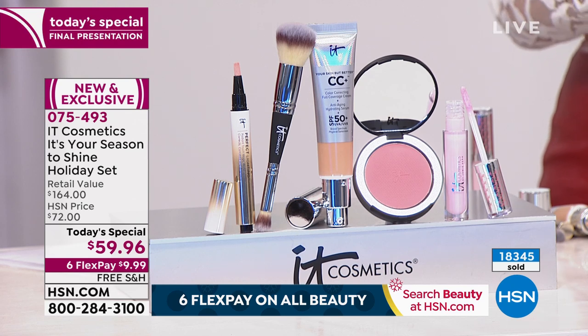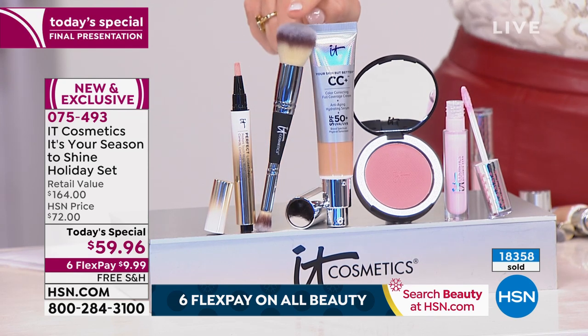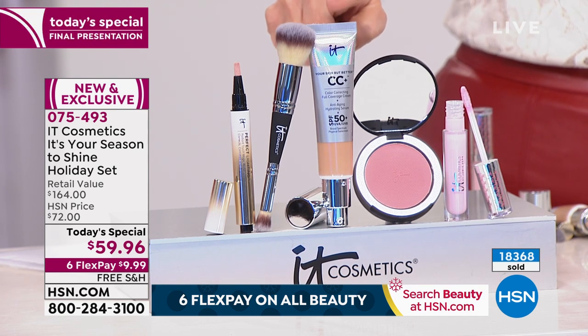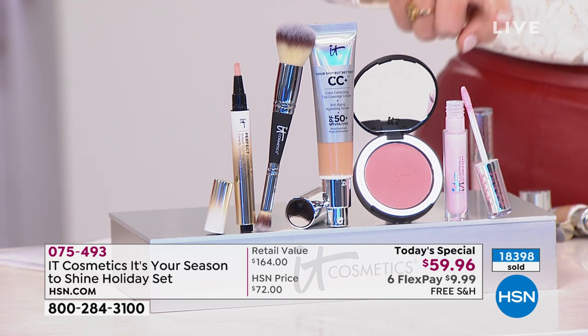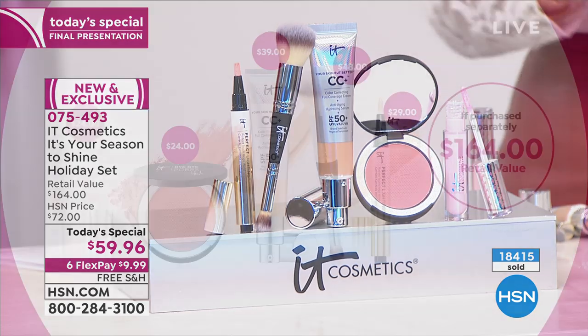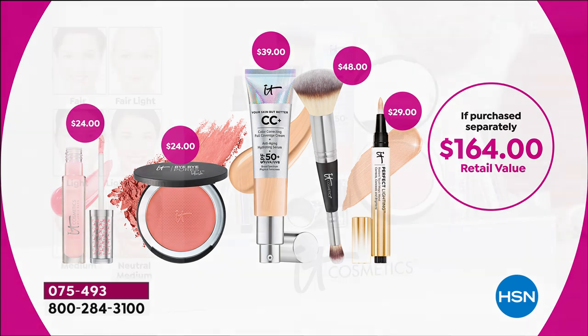Walking through the shades again — this is your final chance for the rest of the year. The brush alone is $48. Light is completely gone. It's the biggest and best value they've put together for the final show of the night — actually the final show of the year. Fair is for ultra-porcelain. Fair Light is sold out. We have Light Medium, Medium, Neutral Medium, Medium Tan, Neutral Tan, Tan, Rich, Rich Honey, and Deep still available in some options.